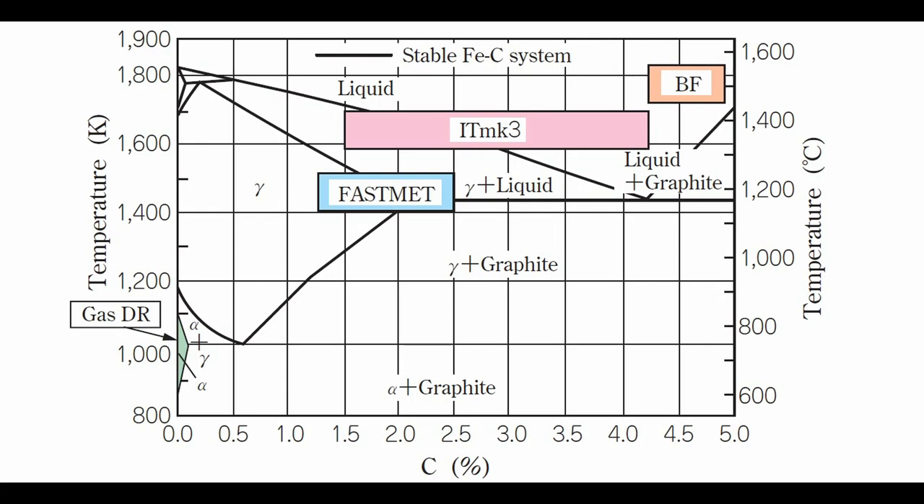The iron-carbon phase diagram compares the operational regions of iron making processes, including IT Mark III. The blast furnace process produces pig iron saturated with carbon at a temperature around 1500 degrees Celsius, while IT Mark III produces metallic iron with higher purity at a temperature lower than that required for the blast furnace.